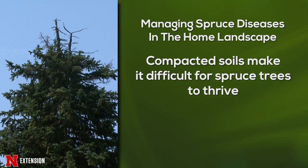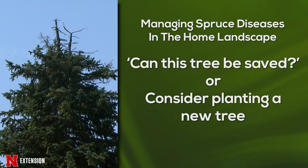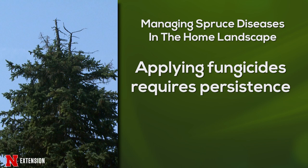When thinking about management of any of these problems on spruce trees, we have a few things to keep in mind. First, dead branches will not recover, so as you're thinking about a management plan, is this a tree that you will want to save, or is this a situation where maybe we need to start thinking about a new tree? If you're going to go the fungicide route, it will require multiple fungicide applications each year, repeated over multiple years — so it can be very costly and time-consuming to manage any of these diseases.